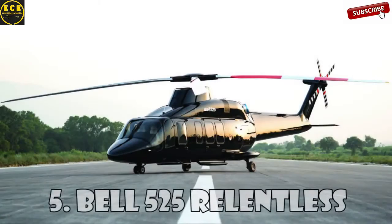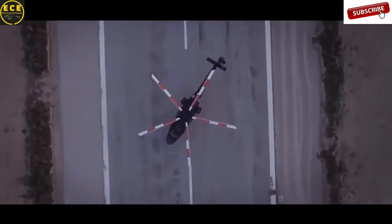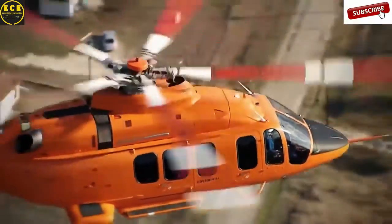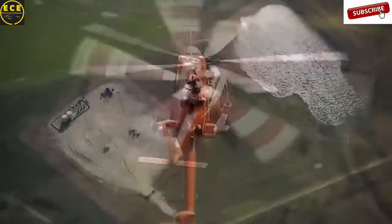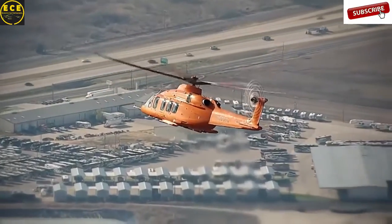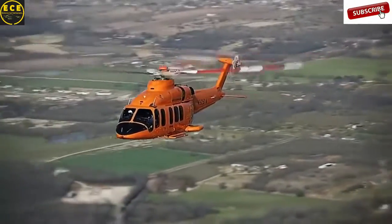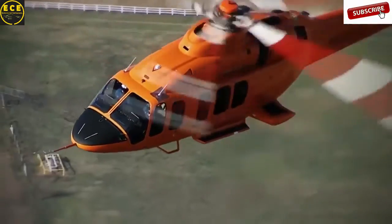Bell 525 Relentless is an invention of the American helicopter company Bell Helicopters. This medium-sized helicopter is built using a special metal composition and can reach a top speed of 296 kilometers an hour. It is equipped with two turboshaft engines and its main rotor has five blades. The 525 Relentless can carry 16 passengers and two crew members, and you can buy it for $15 million dollars.